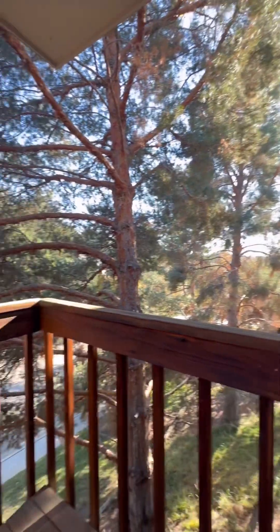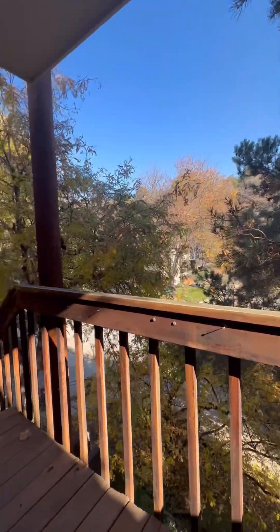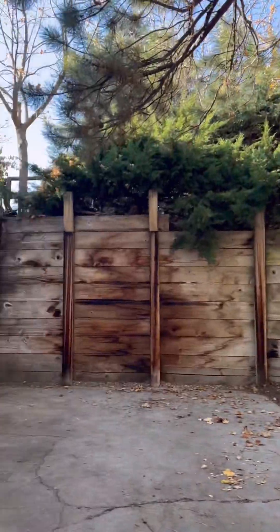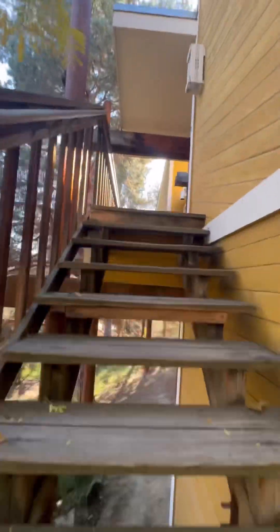It features 1,652 square feet on 0.41 acres. As you're about to see, the home needs some updating, but imagine the possibilities.